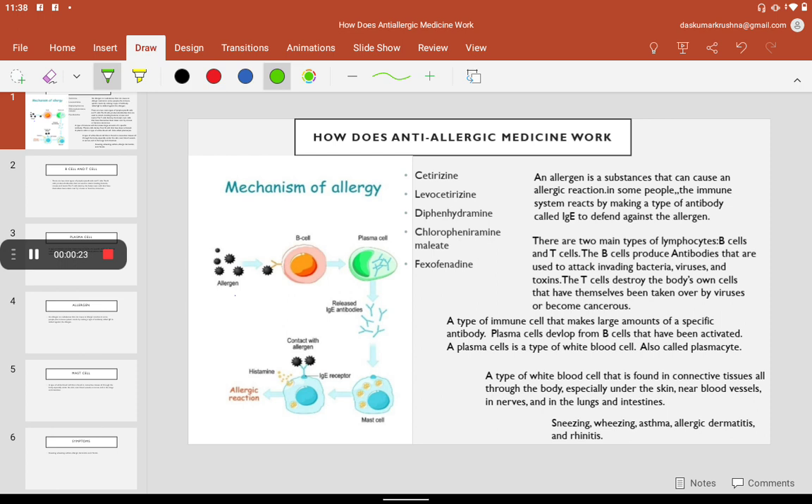What is allergen? An allergen is a substance that can cause an allergic reaction. In some people, the immune system reacts by making a type of antibody called IgE to defend against the allergen.